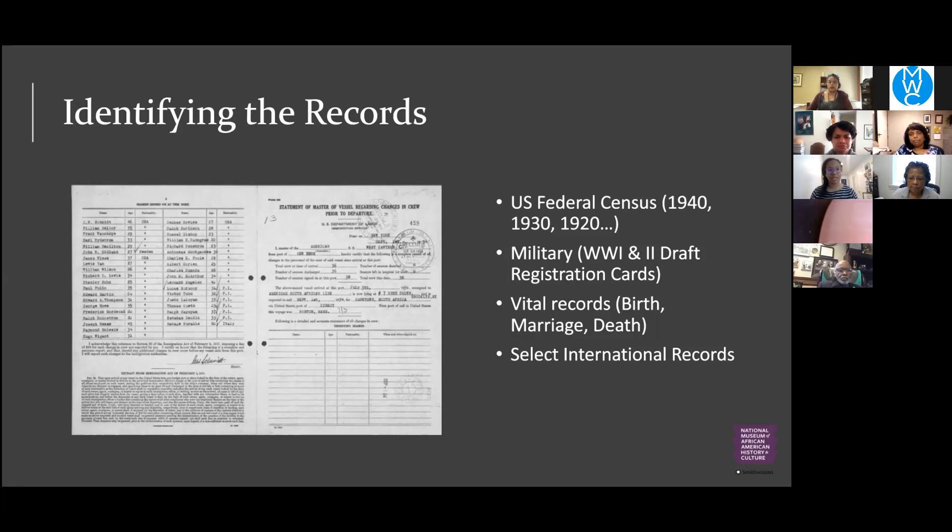FamilySearch and Ancestry do have select international records. They're not as full as U.S. collections, but depending on where you're looking they can be a helpful resource. Of course, language barriers and the country's relationship with those platforms may be a factor, but the records are there.